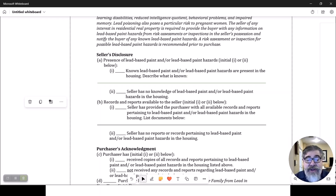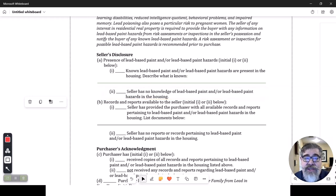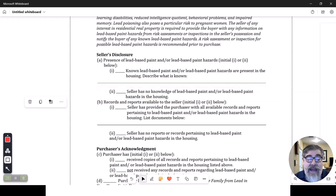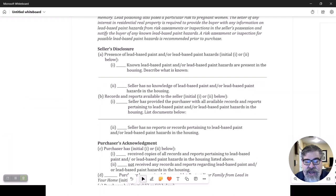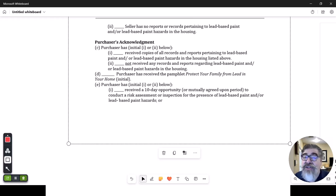The seller is allowed to say 'I don't know' and is not required to know. If you want to play fat, dumb, and happy and have no lead-based paint study done on your house, you just mark 'I have no knowledge' because you don't — and you're not required to know. That's important to understand, because even though the seller is not required to know, the buyer still has the right to know.